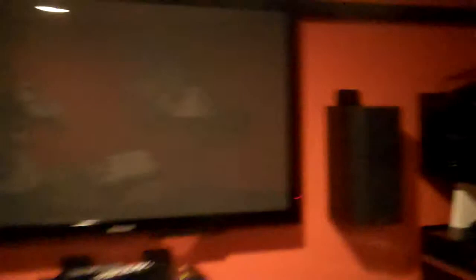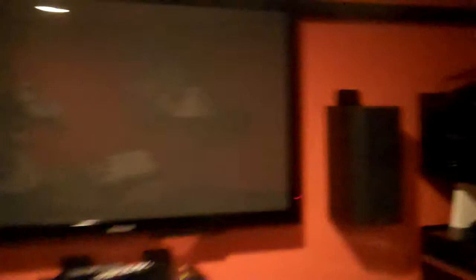Oh, the wires are a mess up there, huh? Anyway, so there's our TV.